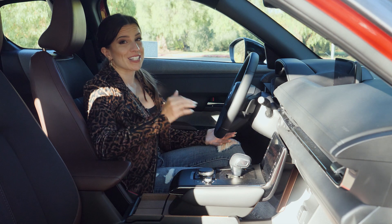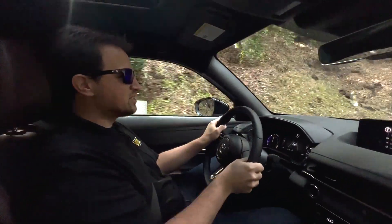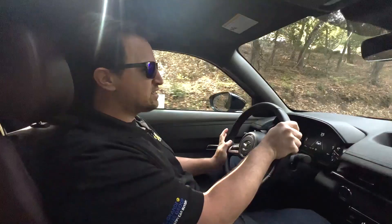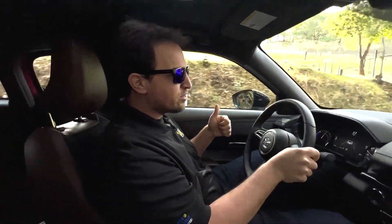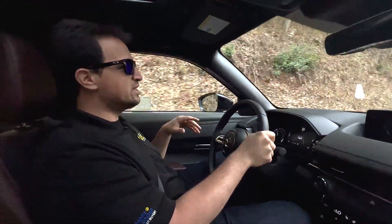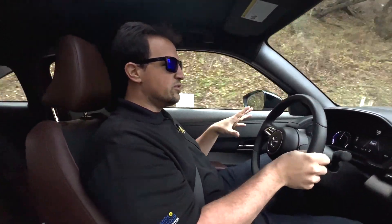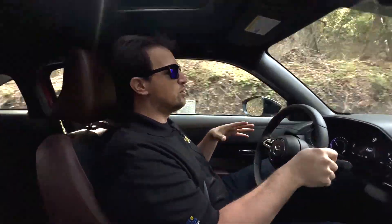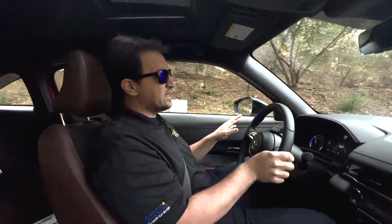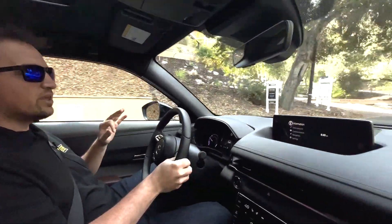Now we're behind the wheel of the MX-30 with Nick for the test drive. When I first saw the stats — 143 horsepower, zero to 60 in over nine seconds, and just a hundred miles of range — I definitely wasn't impressed. But after driving this car for the first 5 to 10 minutes, those numbers definitely don't tell the whole story. Mazdas are known for how they drive, and this Mazda is no exception. It's the best-handling EV in its class, and there are three main reasons why.